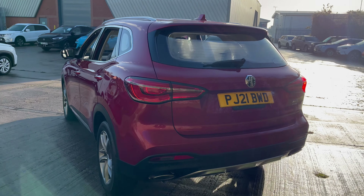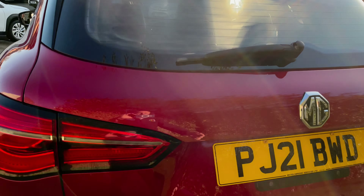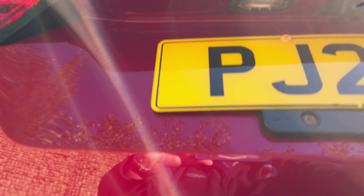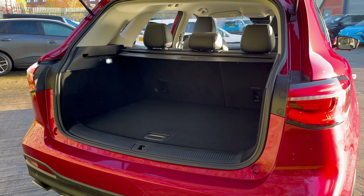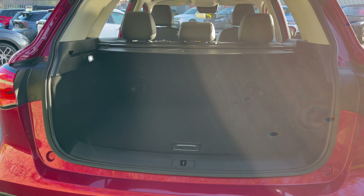The HS makes for an excellent family vehicle. Let's start with the boot space — it's a brilliant size, easily fitting kids' bikes and prams in there along with luggage.